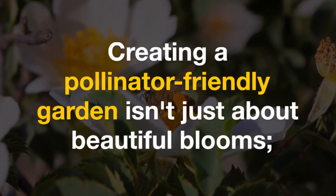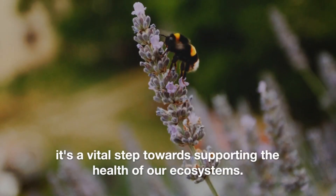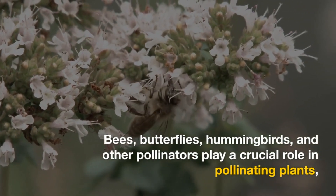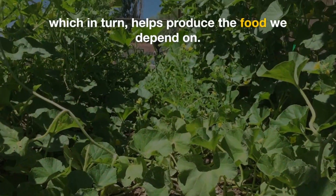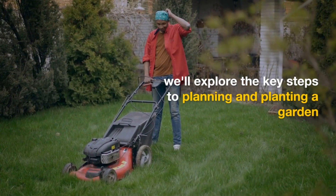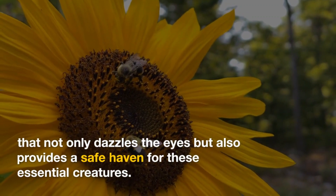Creating a pollinator-friendly garden isn't just about beautiful blooms. It's a vital step towards supporting the health of our ecosystems. Bees, butterflies, hummingbirds, and other pollinators play a crucial role in pollinating plants, which in turn helps produce the food we depend on. We'll explore the key steps to planning and planting a garden that not only dazzles the eyes, but also provides a safe haven for these essential creatures.